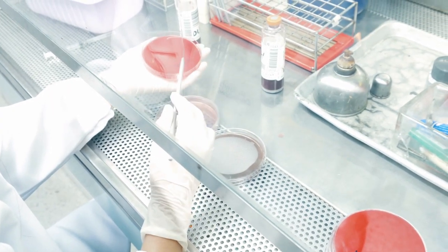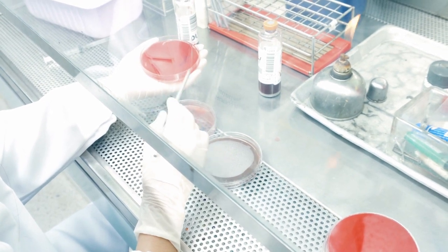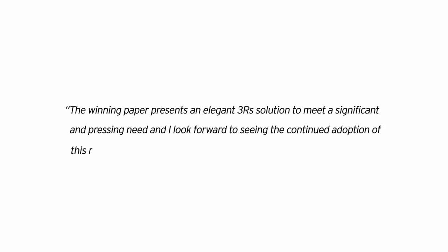Professor Kevin Shakshef, chair of the NC3R's board and the Three R's Prize panel, said, "The winning paper presents an elegant Three R's solution to meet a significant and pressing need, and I look forward to seeing the continued adoption of this replacement method in labs around the world."